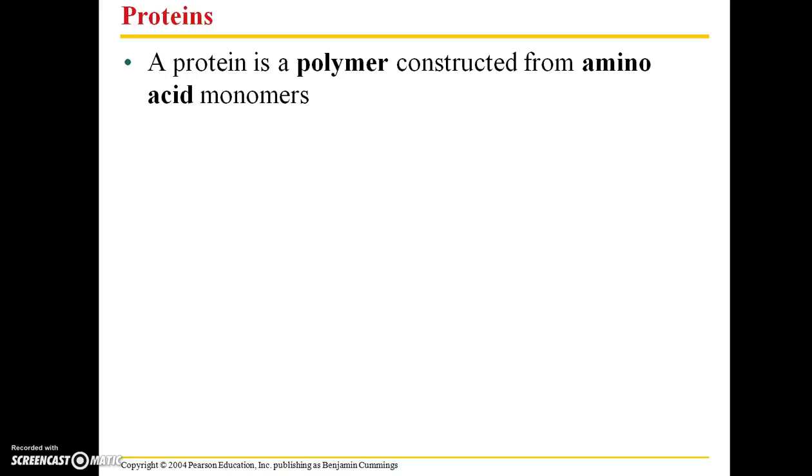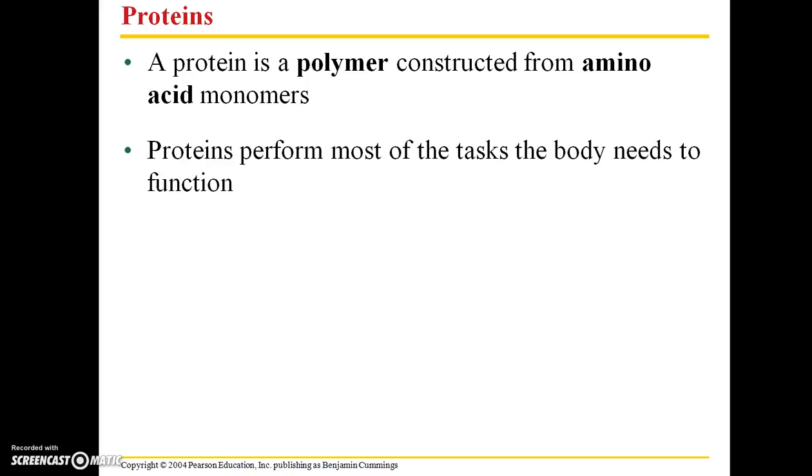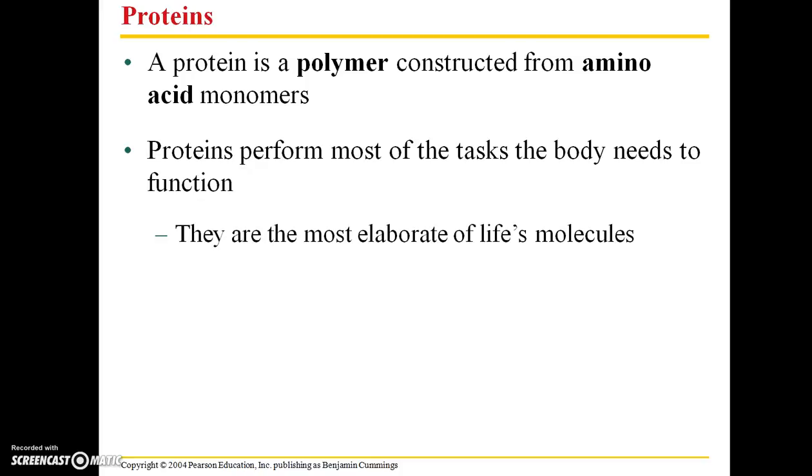Protein is a polymer constructed from amino acid monomers. Proteins perform most of the tasks the body needs to function. When you hear the word protein, you might think of protein shakes or animal and vegetable protein foods, but proteins are actually integral to almost all of the biological processes that take place in our bodies.